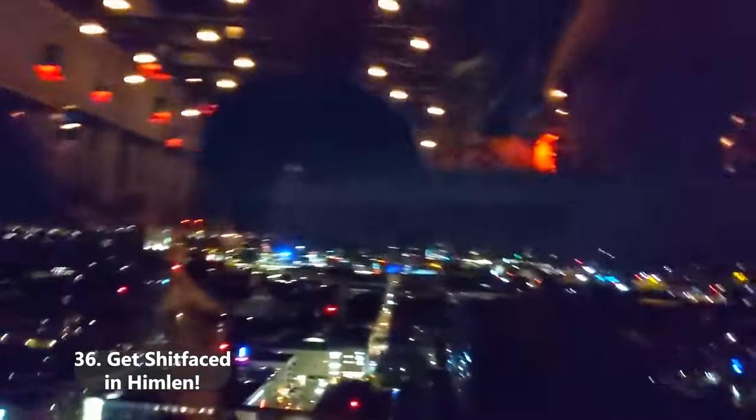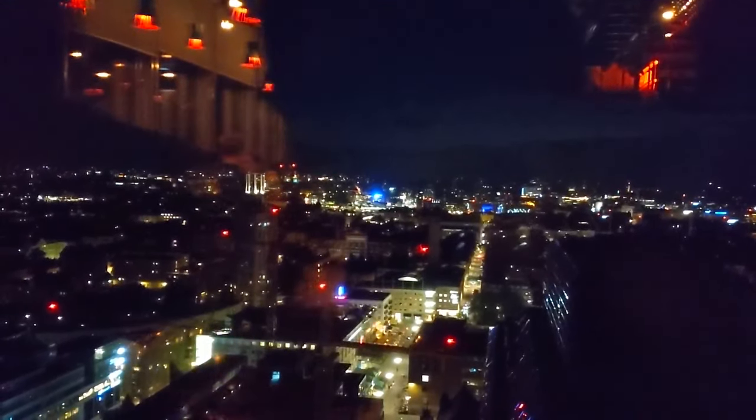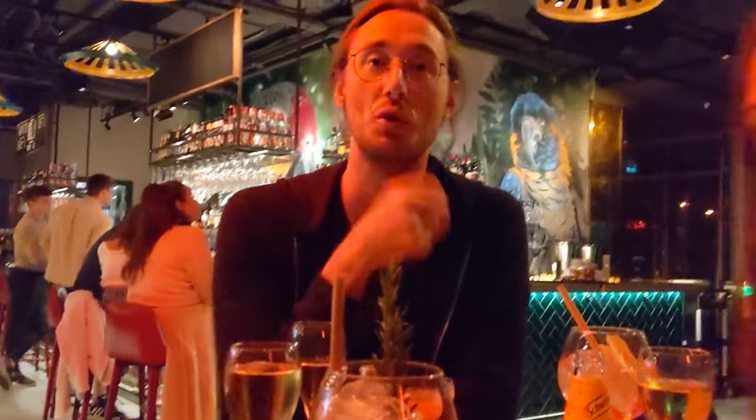Go to Himmelen and get shitfaced. If you do want to go out and spend way too much money, Himmelen is a great place for it — it's on the top floor of a high building, I think it's Skrapan or something. It's got great views and I got incredibly shitfaced up here, so it works. Trust me.